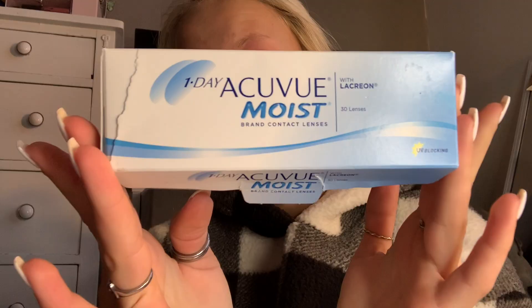Hey guys, welcome back to my channel. Today I'm going to be filming my makeup routine, as you saw by the title. First things first, I like to put in my contacts — I use the Acuvue Moist daily wear. I also wash my face just with water in the morning to get the oil and lotion from the previous night off.